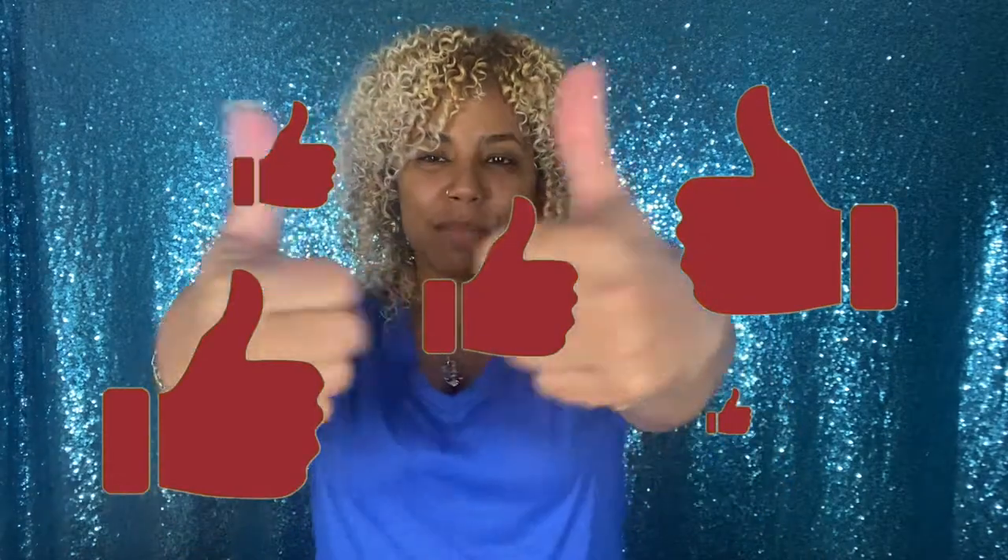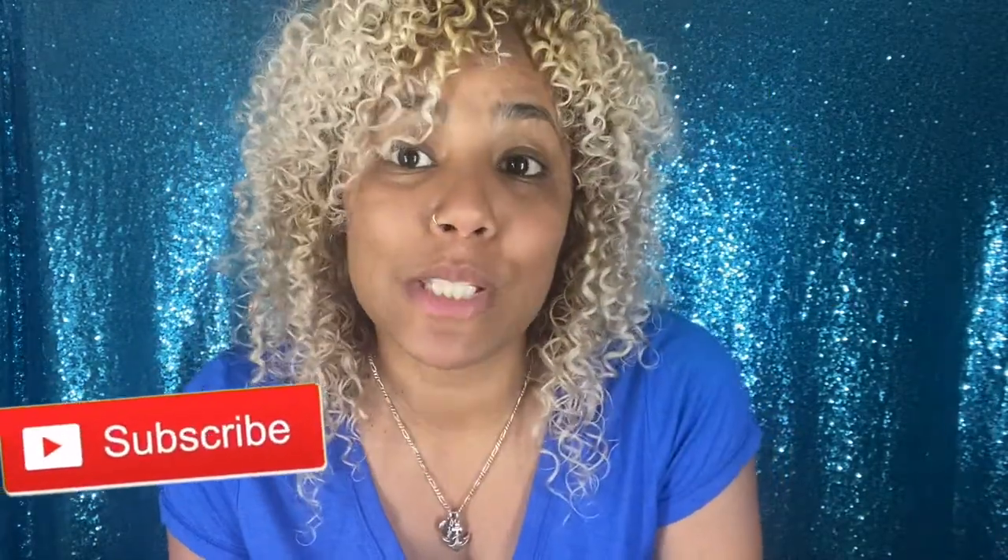That's it! Don't forget — if you like the video, give it a thumbs up. If you're new to my channel and like what you see, hit the subscribe button. I hope this can help some of you with curly hair. If you're trying this method please let me know in the comments down below, and with that, on to the next one!